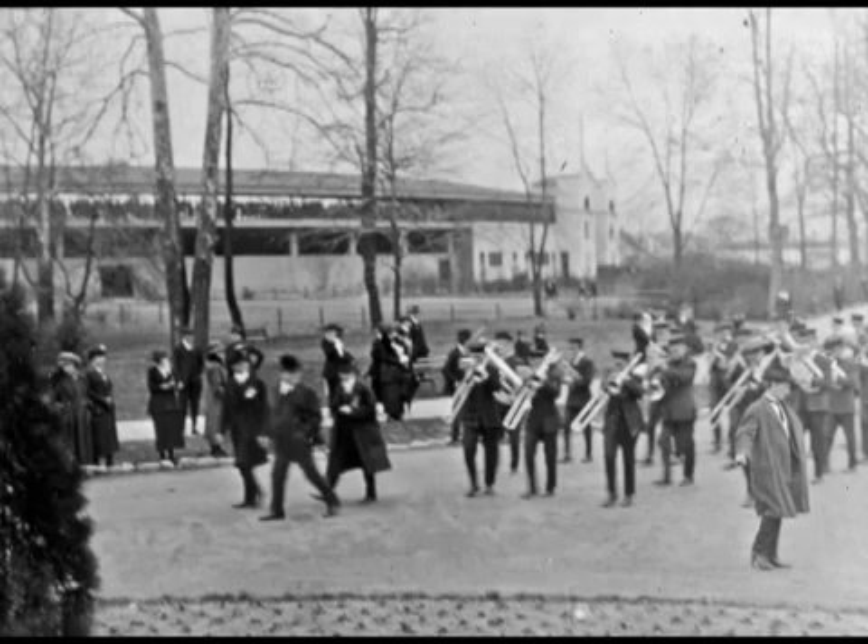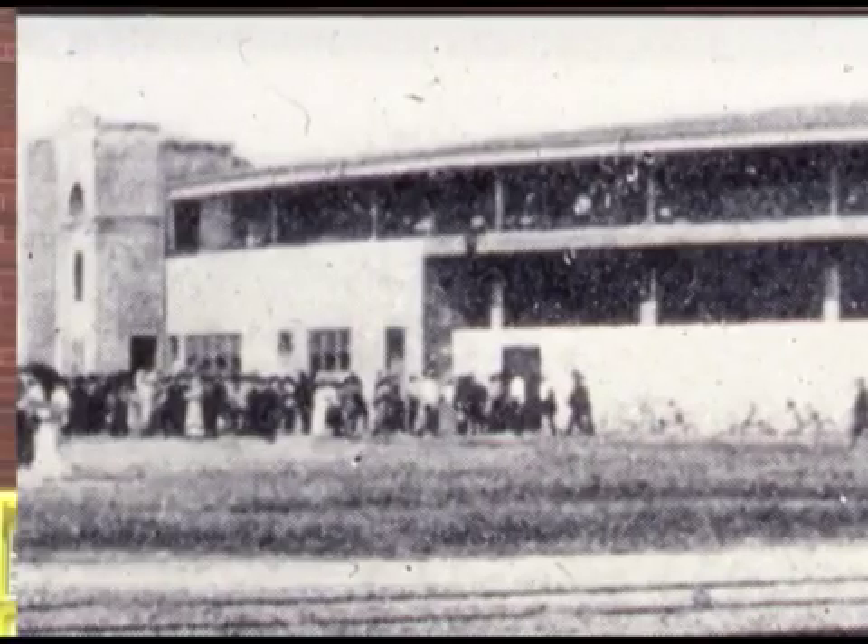It was a half holiday. Streetcars were running out Main Street — every minute another streetcar was unloading passengers at the end of Main Street here in Garvin Park.